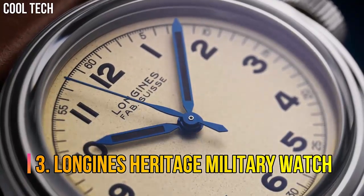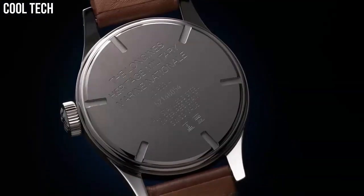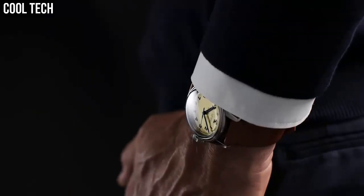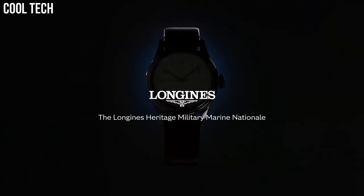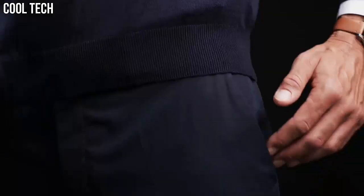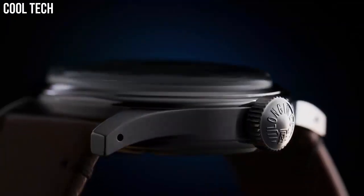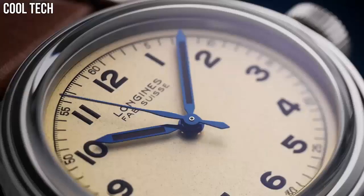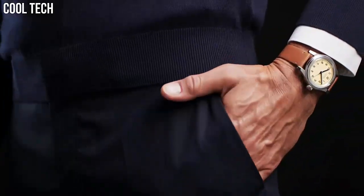Number 3: Longines Heritage Military Watch. True to the original lines of a timepiece designed for the British Royal Air Force, this sleek, reimagined watch belongs to a timeless style that has made the winged hourglass brand famous. Shape: round. Material: stainless steel. Glass: scratch-resistant sapphire crystal with several layers of anti-reflective coating on the underside. Water resistant to 3 bar.